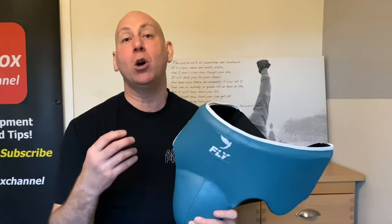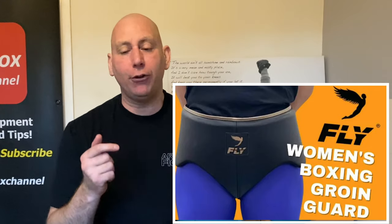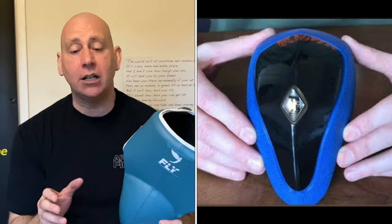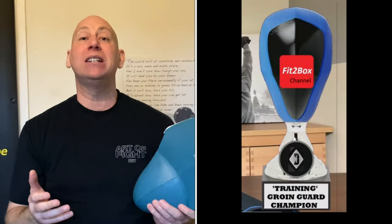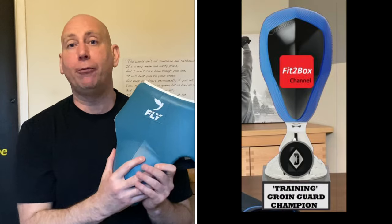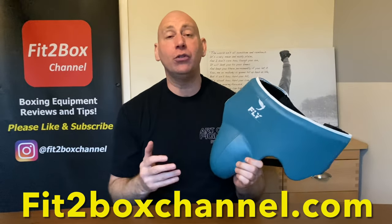Just to bring you my other champions for groin guards: not so long back I did a review — again a Fly product — and that is the ladies' sparring champion groin guard, the Fly Race in Leather, so check out that video. And around four years ago I did the training groin guard, which is just the cup with no top section, and that was the Diamond MMA. If you're looking for a cup-only groin guard for protection, the Diamond MMA is my champion for training. So: training groin guard — Diamond MMA; sparring groin guard — Fly Lightning Wraith. Absolutely superb.